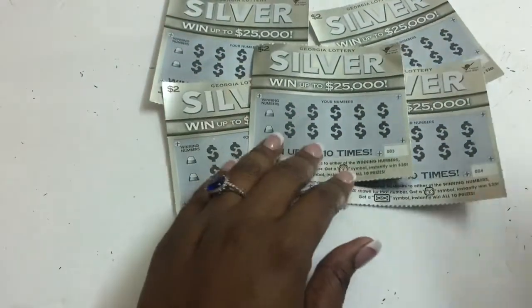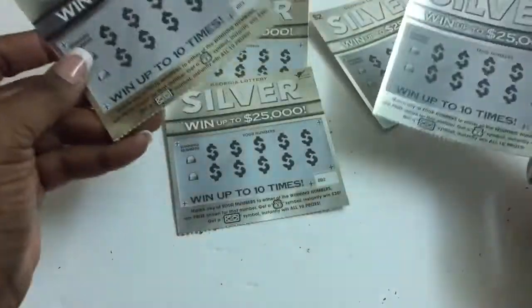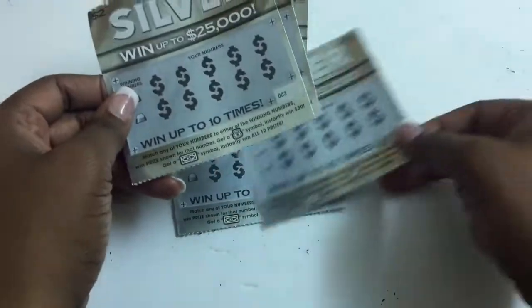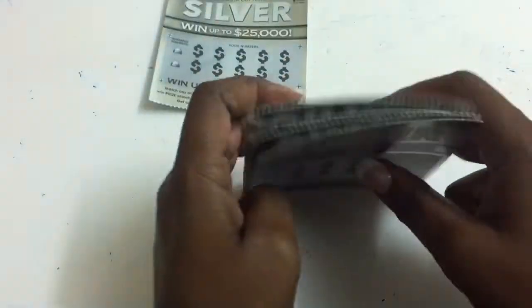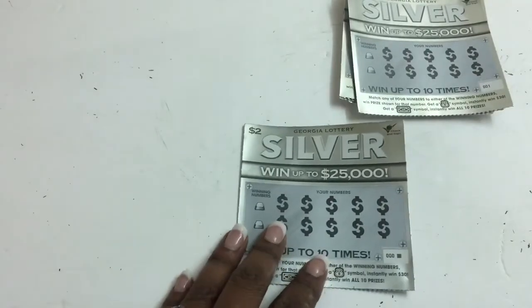Hello guys, how you doing? I have a five-for-five of the two dollar silver ticket here for the Georgia Lottery. I'm playing this ticket because I seen one of the Georgia scratchers that I'm subscribed to playing this ticket — GA Gaming Fine. Go check them out, that's why I'm playing this.